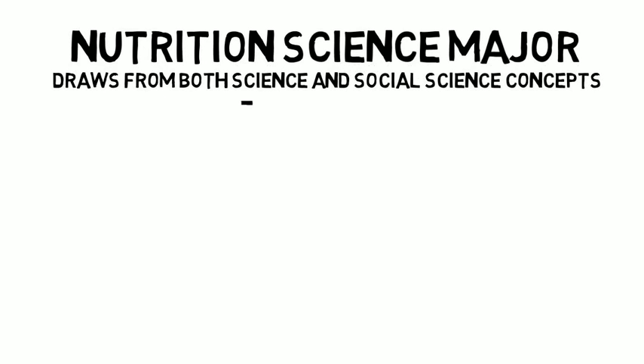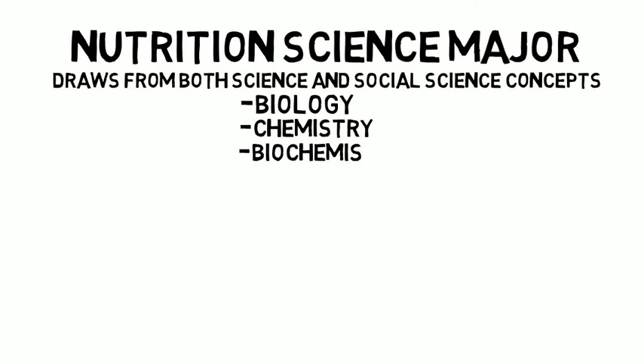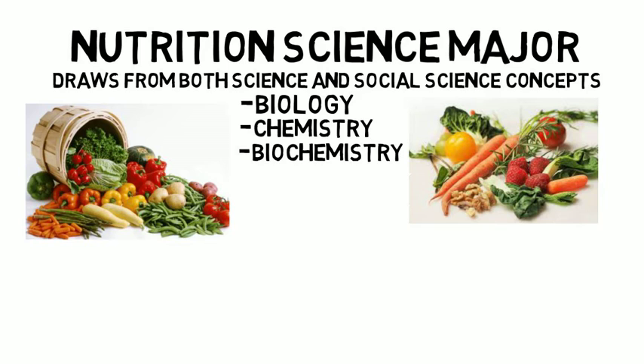The Nutrition Science major is an applied science that draws from both science and social science concepts. Within the Nutrition major you will draw upon your knowledge in biology, chemistry, and biochemistry to study nutrients within foods.